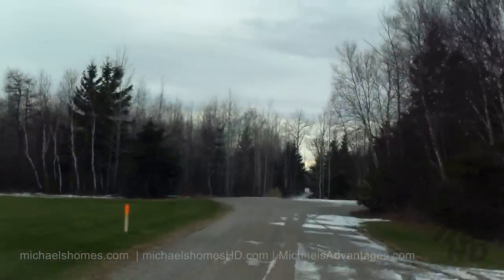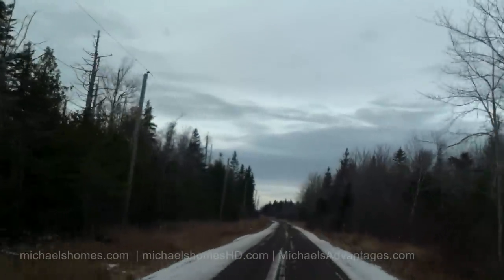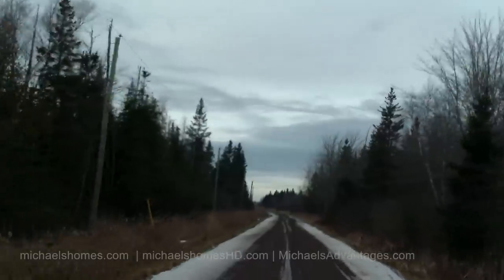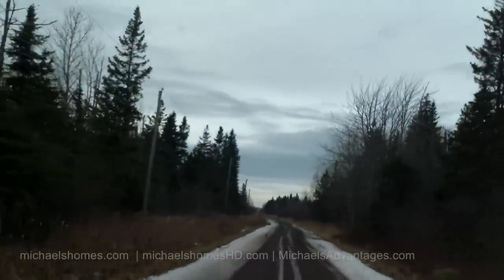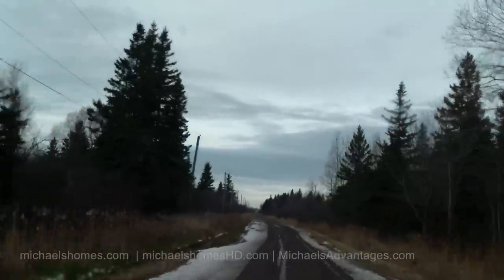Maybe we'll go down this cul-de-sac and just whip around and see if we can do a test on the bumpy road. We're at about 80 kilometers an hour here.